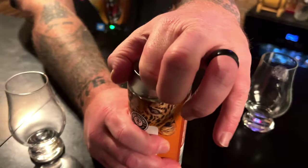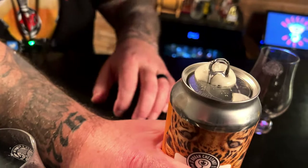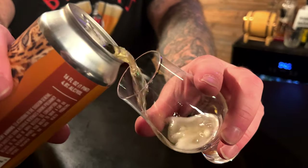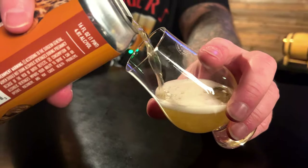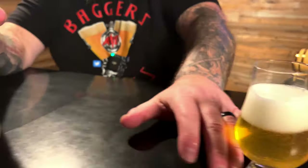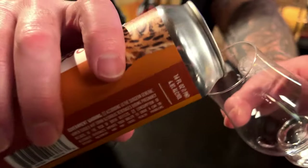But it's a pilsner, so let's get into it. This is 4.8% ABV and it looks like champagne, so drink up, buddy.